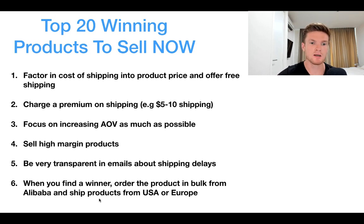Finally, when you find a winner, order the product in bulk from a site like Alibaba and ship from a US or European supplier to get your shipping costs down and allow fast, reliable shipping. When testing, it's okay if shipping times are fairly long since you're only selling a few units. But as you scale, once you validate the product, make sure you have it with your own supplier. Now let's look at the top 20 winning products.